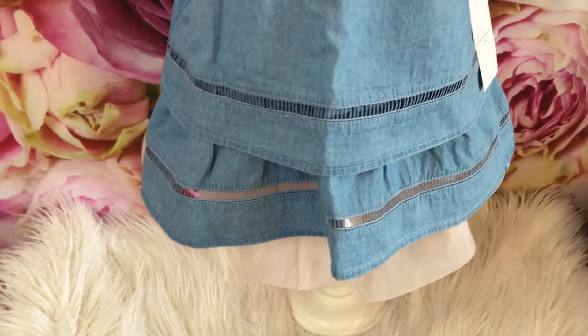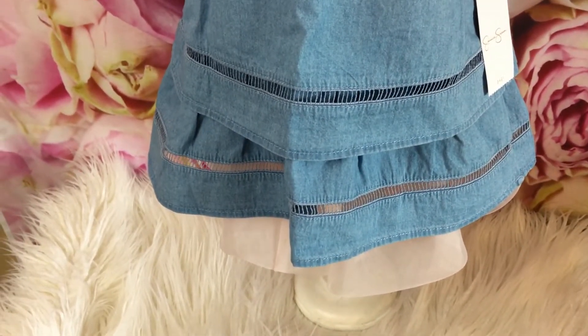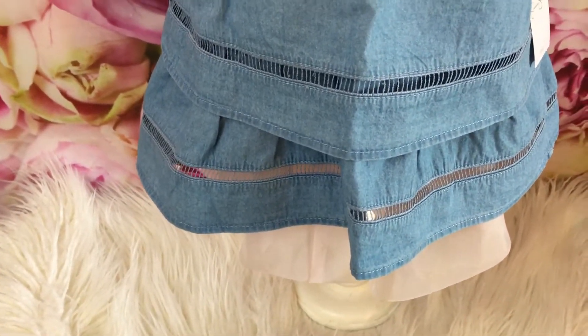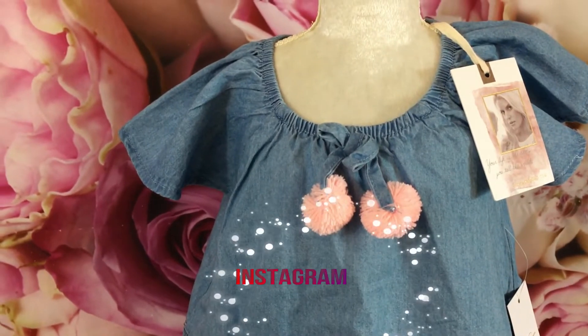Hey guys and welcome to my channel Inspired Birdie. I'm really excited to have you join me today for another baby haul. I have a few other hauls that I've done — you can go ahead and check those out below. I like to do different types of stores and share with you guys what the items are, especially when they're on sale and you can get some really great deals.